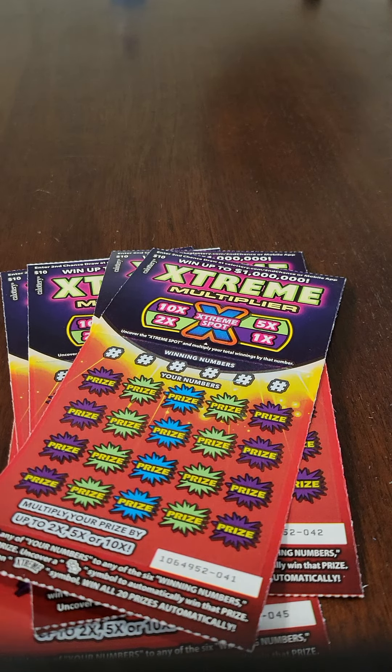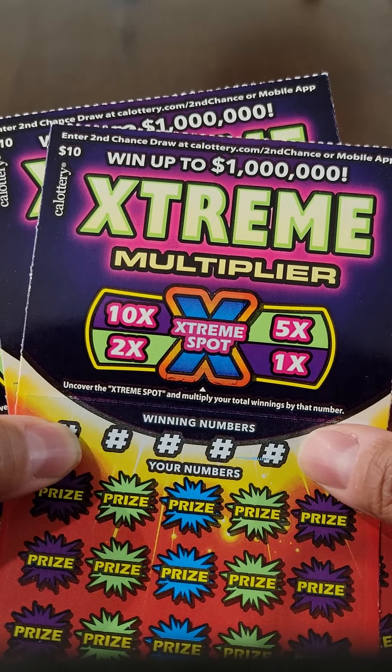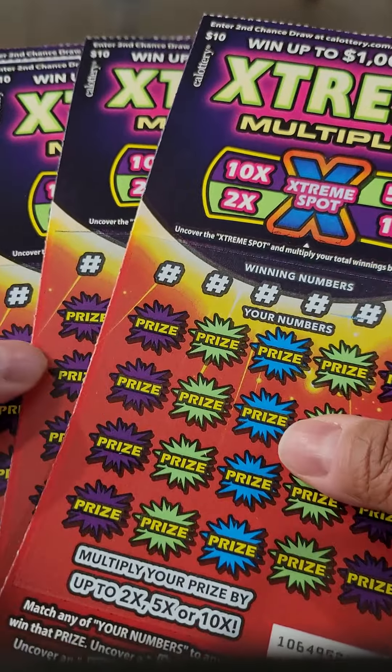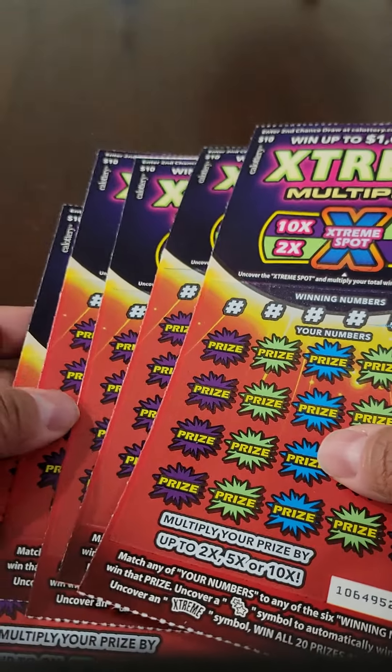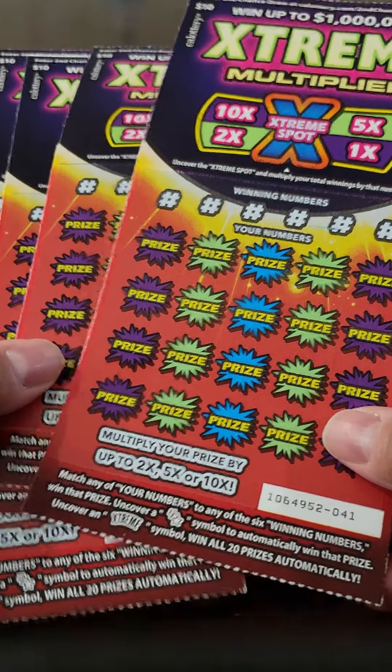Hi everybody and welcome back to the channel. I'm back once again with these $10 California Lottery Extreme Multiplier Scratchers. I played these not too long ago, maybe about a week ago. So I went out and got five more of them, so that's what I have for you today.